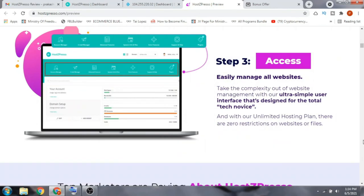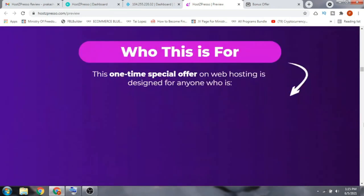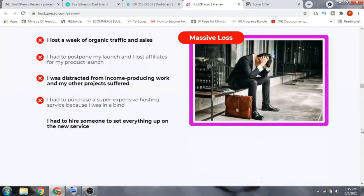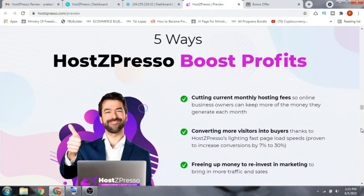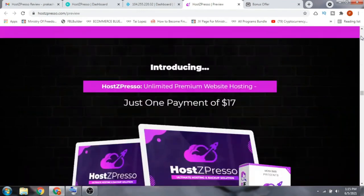You can transfer existing sites or create new ones within a few minutes. The sales page also includes step-by-step instructions, testimonials from users, and money testimonials. There's also a comparison with hosting services like HostGator, GoDaddy, and Bluehost. The product creator is Mr. Mosh Bari, a seven-figure internet marketer well known in the affiliate marketing space.